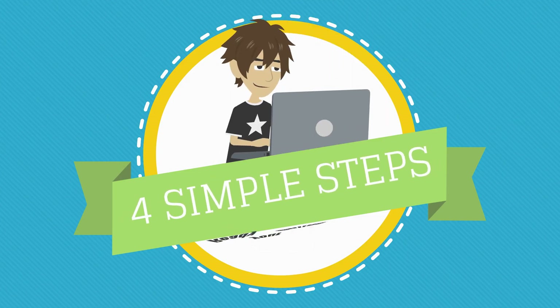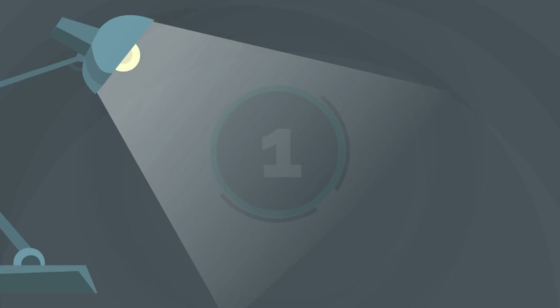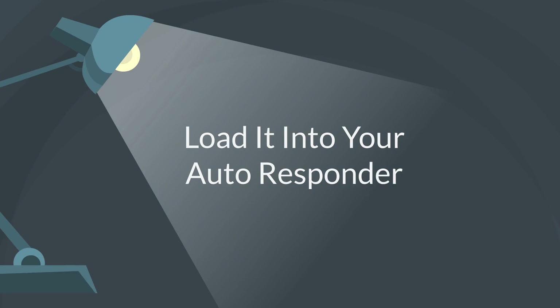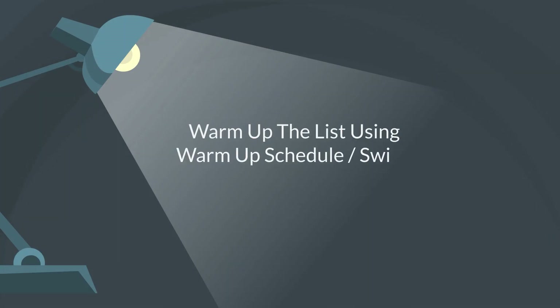There are only 4 simple steps to follow to have your list ready for your online business. Step 1: Get my MMO email list from any of the 3 packages below. Step 2: Load it into your autoresponder. Step 3: Warm up the list using the warm-up schedule and swipes provided as bonuses.